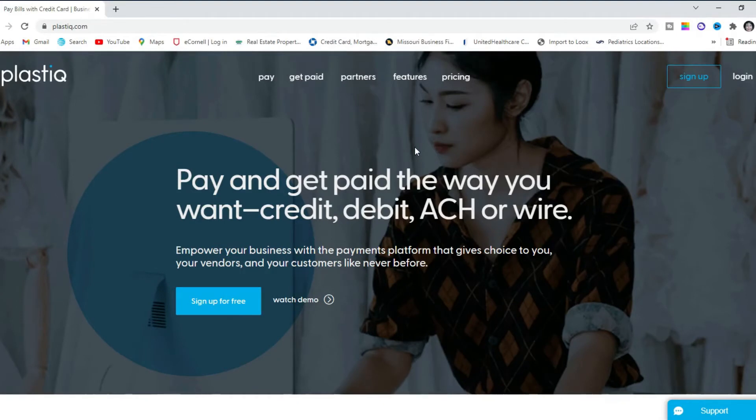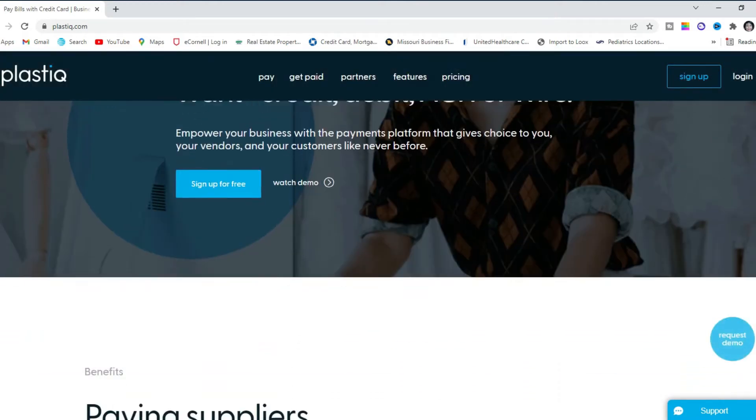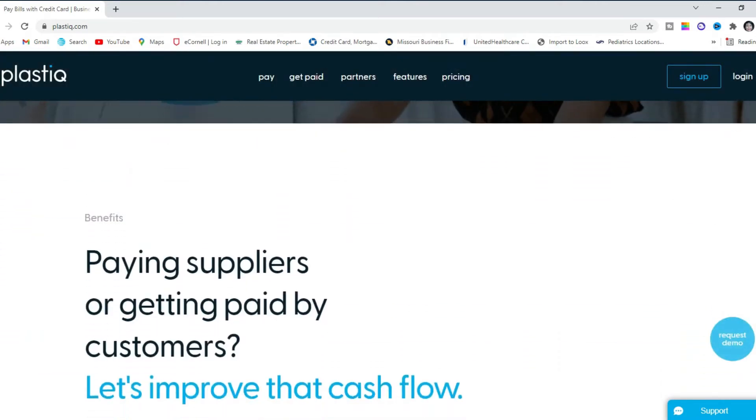Welcome to the Biz Credit Tea channel. Today we will be covering Plastiq. This company gives businesses the ability to liquidate their business credit cards for cash and pay any vendor. In addition, businesses can use Plastiq to pay car notes for vehicles, pay mortgages on commercial buildings, and even buy real estate. Watch this video in its entirety, don't forget to hit the like button and subscribe for the latest business credit information.